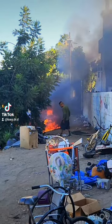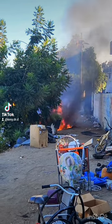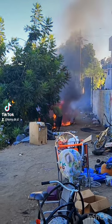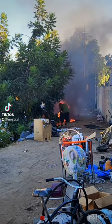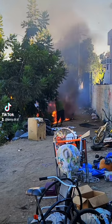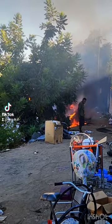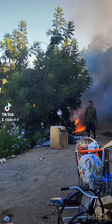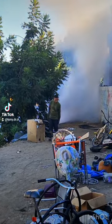Someone seems to be adding fuel to the fire, not trying to put it out. The fire department is cutting through the little wall there to get access to the fire, and they're putting water on it now.